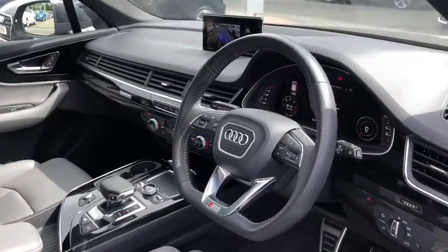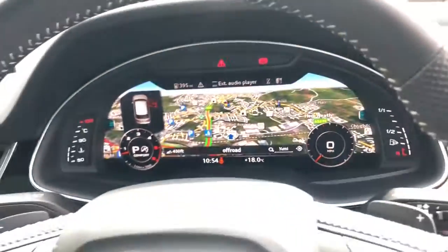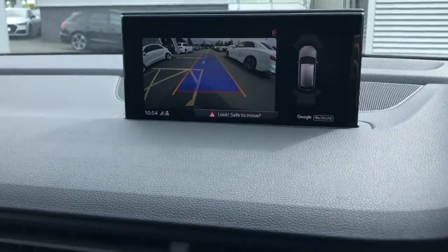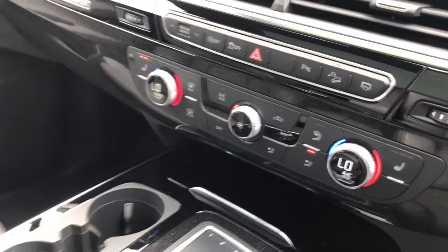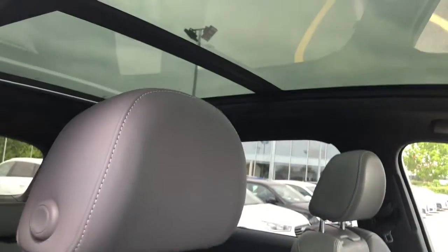Moving towards the interior, this vehicle features the Audi virtual cockpit with navigation, the MMI display with navigation and parking systems plus with rear reversing cameras. It also features deluxe climate control with front heated seats, those seats finished in Valcona leather, and the panoramic glass sunroof.